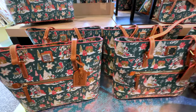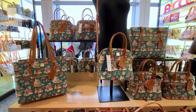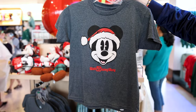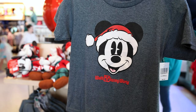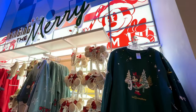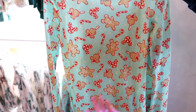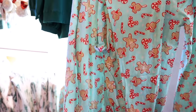A new Mickey Mouse Christmas t-shirt for kids featuring Mickey Mouse in his Santa hat — it says Walt Disney World, for $20. They also have a mint Christmas pajama set featuring Mickey Mouse treats: candy cane, peppermint candy, gingerbread Mickey, ice cream. It is $55 and it's a set because it comes with pants.